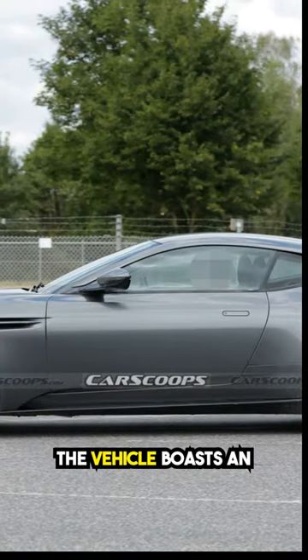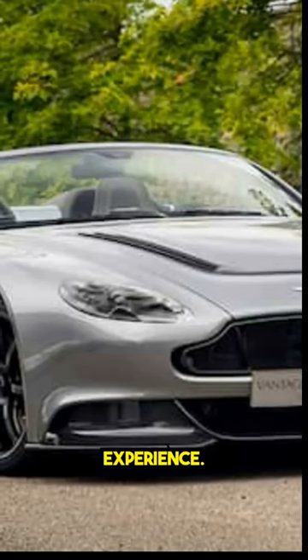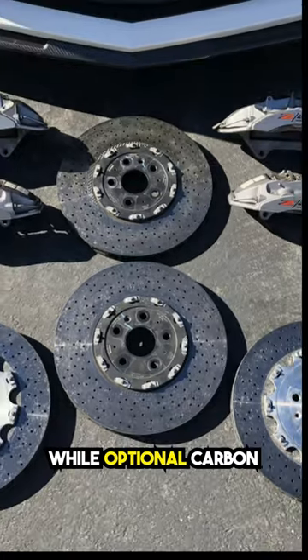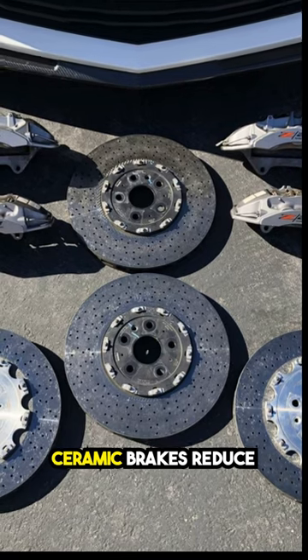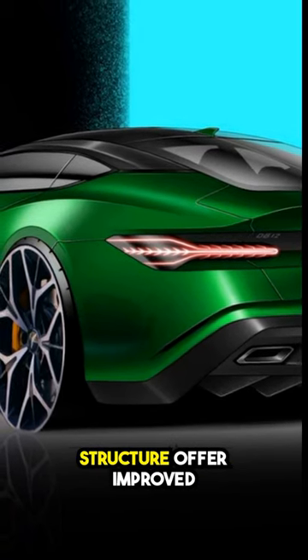The vehicle boasts an updated electronic steering system for improved feedback and a more engaging driving experience. Standard cast-iron rotors provide powerful braking, while optional carbon ceramic brakes reduce unsprung weight. The DB12's enhanced chassis and 7% stiffer bonded aluminum structure offer improved rigidity.